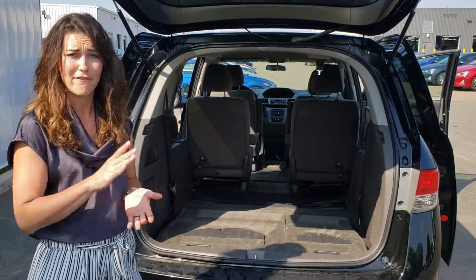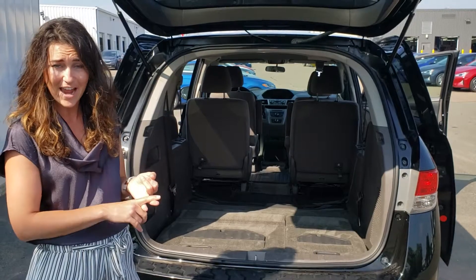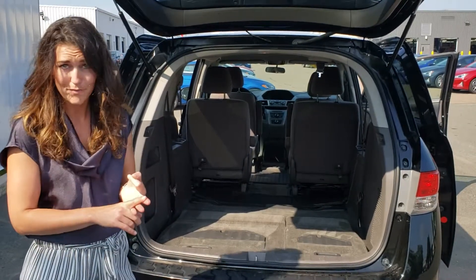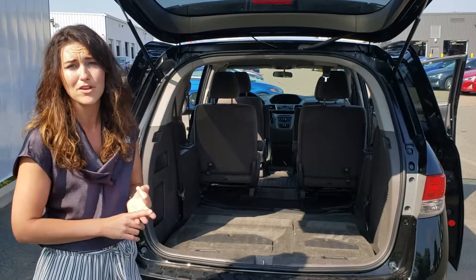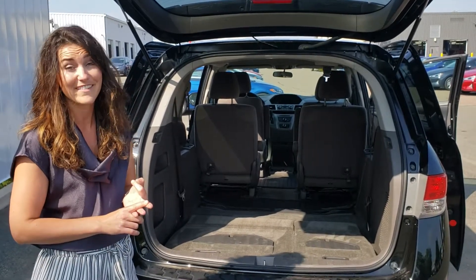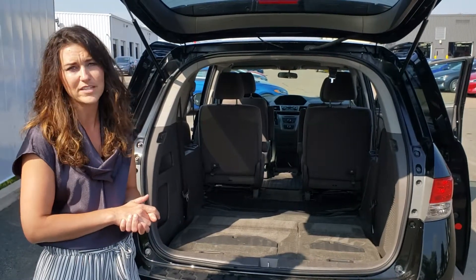You will not find a vehicle this low with this many kilometers and this year at this price point, because you can get into this vehicle for as low as $171 bi-weekly. That's smoking, and you can rest assured that we are price number one.